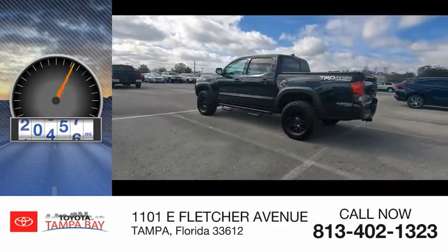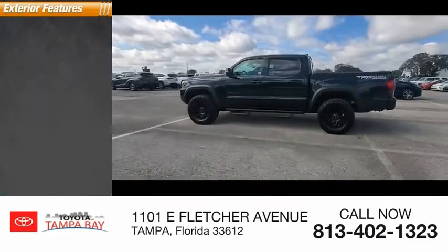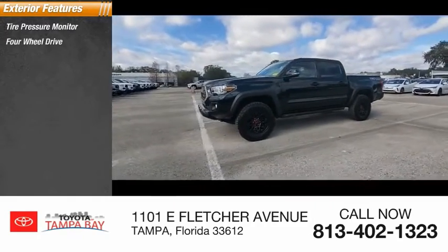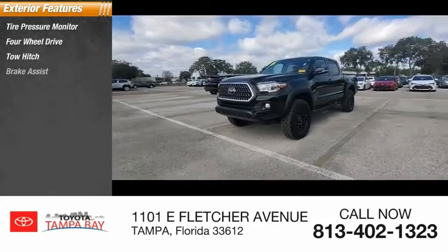This vehicle has less than 35,000 miles. Here are some of this vehicle's great options: tire pressure monitor, four-wheel drive, tow hitch, brake assist.